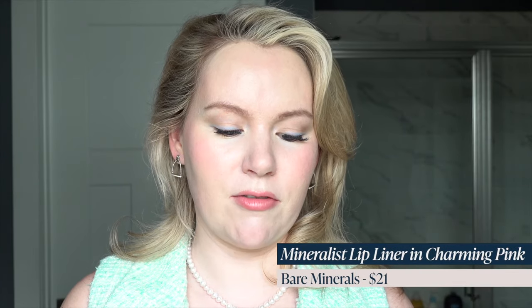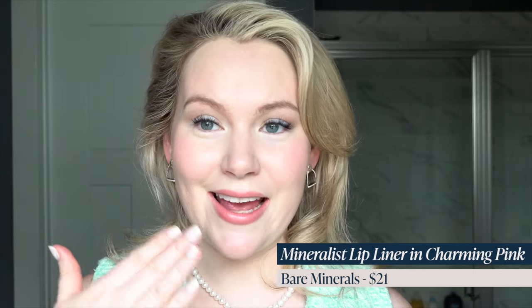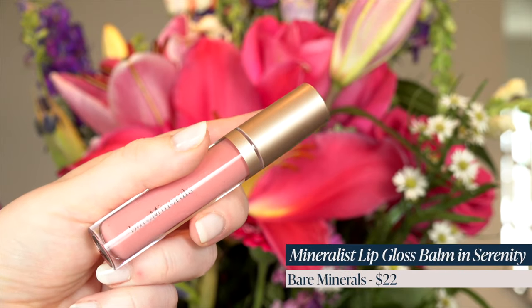That's it for lipsticks, but I did get a few extra lip products. This is the Charming Pink lip liner from Bare Minerals — my current favorite lip liner for every day. I have it on today with a lip oil. I also got the Serenity gloss from Bare Minerals — this is a restock. It's a beautiful barely-there pink for when you just want a milky finish to your lip color that day.